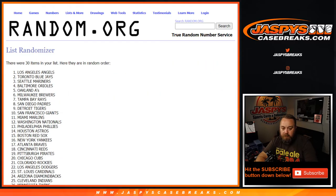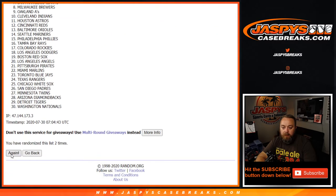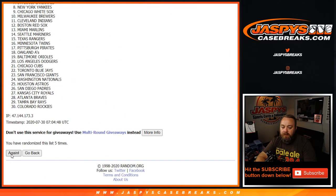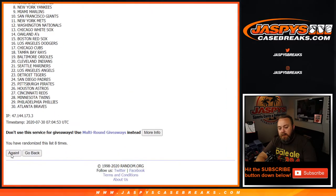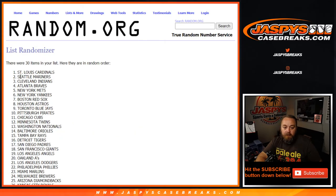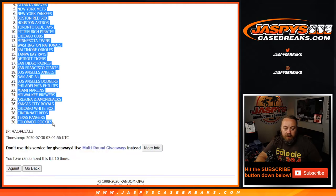We're gonna input what we got — seven, eight, nine — for the tenth and final time, from the St. Louis Cardinals down to the Colorado Rockies.